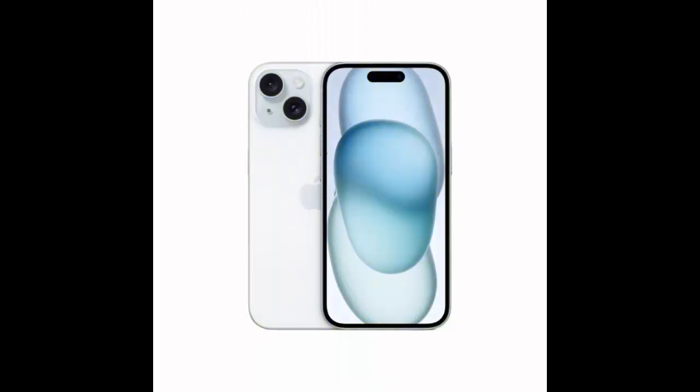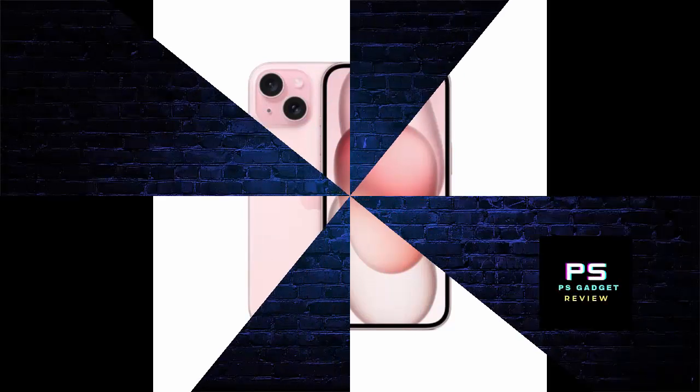There is no FM radio, 3.5mm headphone jack, or microSD slot in this phone. The device is IP68 certified waterproof and supports 5G.